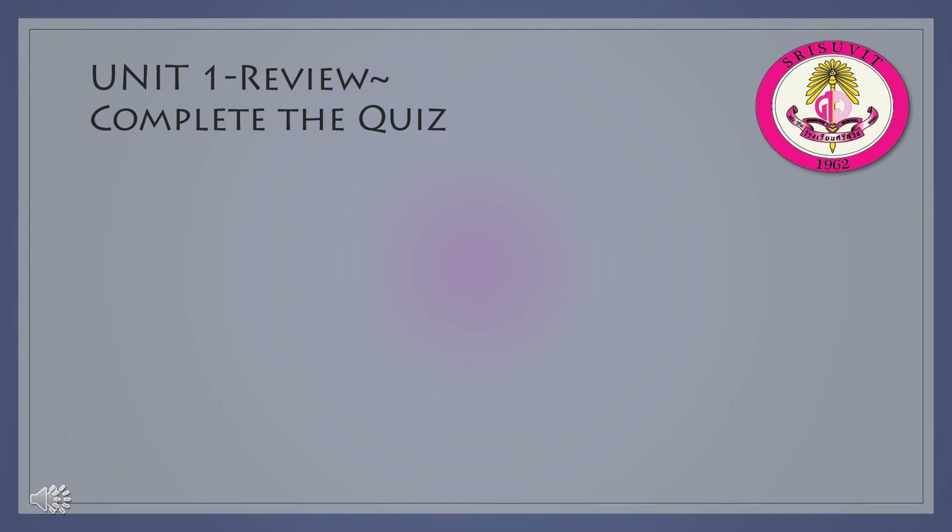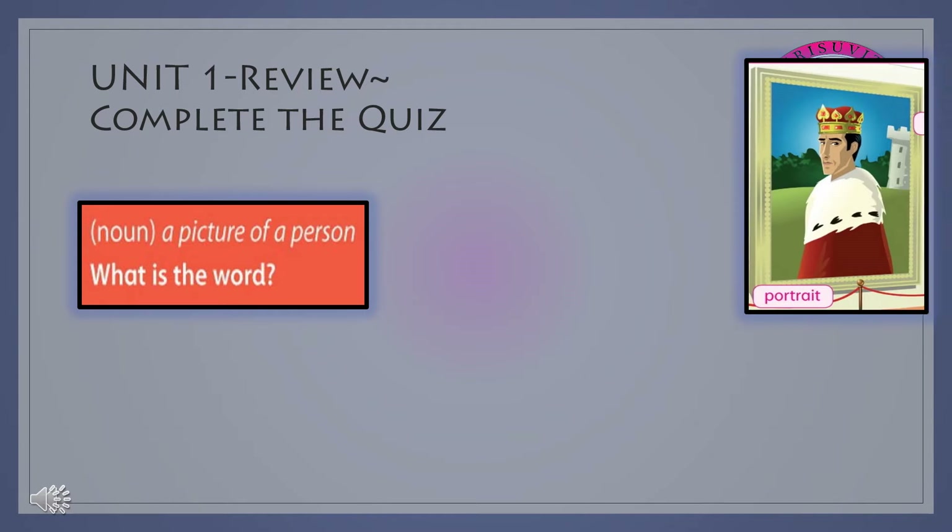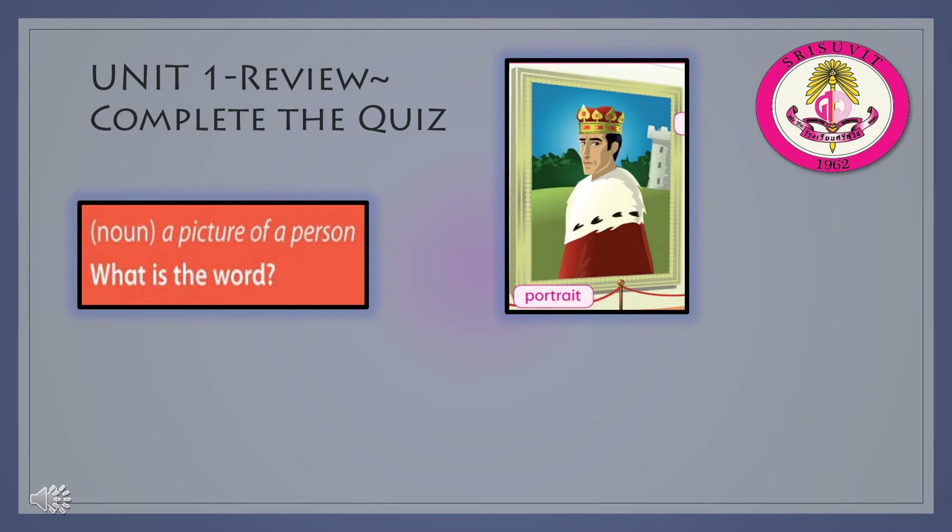Unit 1 Review — complete the quiz. Noun: a picture of a person. What is the word? The word is portrait. It is a noun.